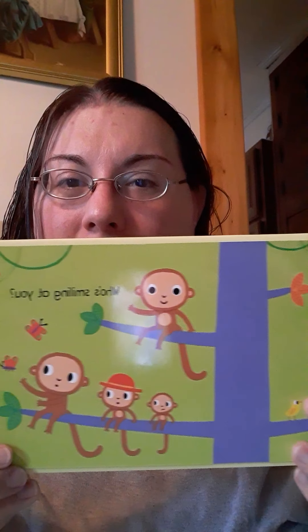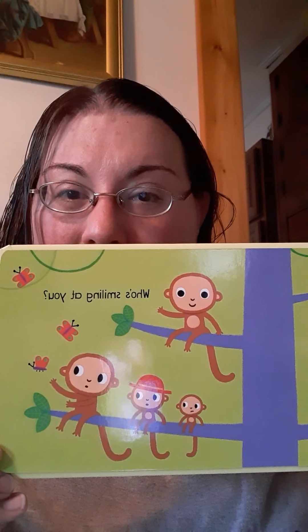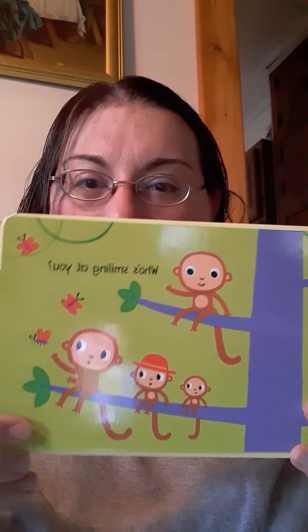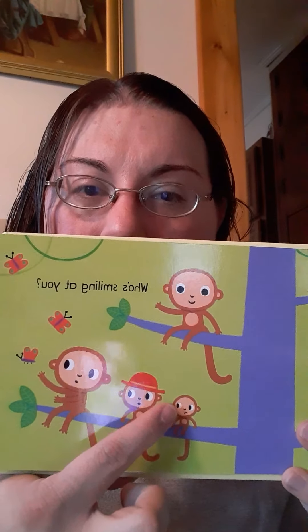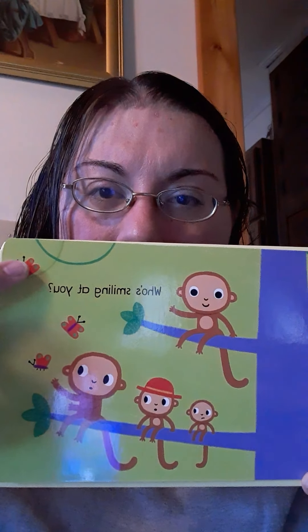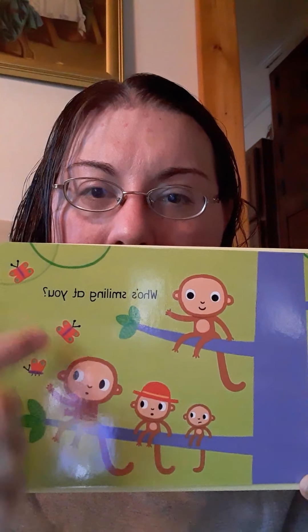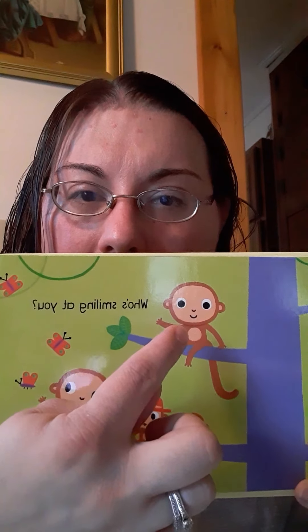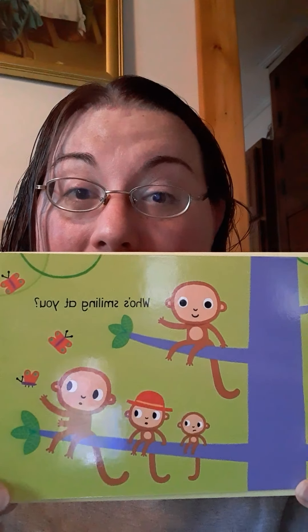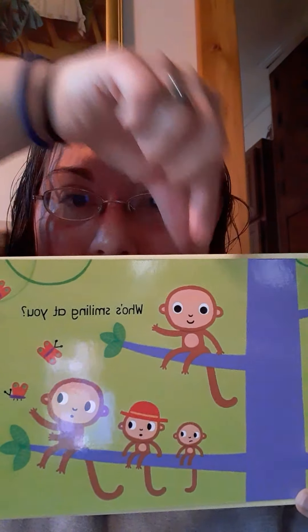See what the next one is. Who's smiling at you? Let's see. These monkeys — look at their eyes. Are they looking at you or do you think they're looking at the butterflies? They look like they're looking at the butterflies. But look at this monkey. His eyes are looking at you. So this monkey right here, he's looking at you.